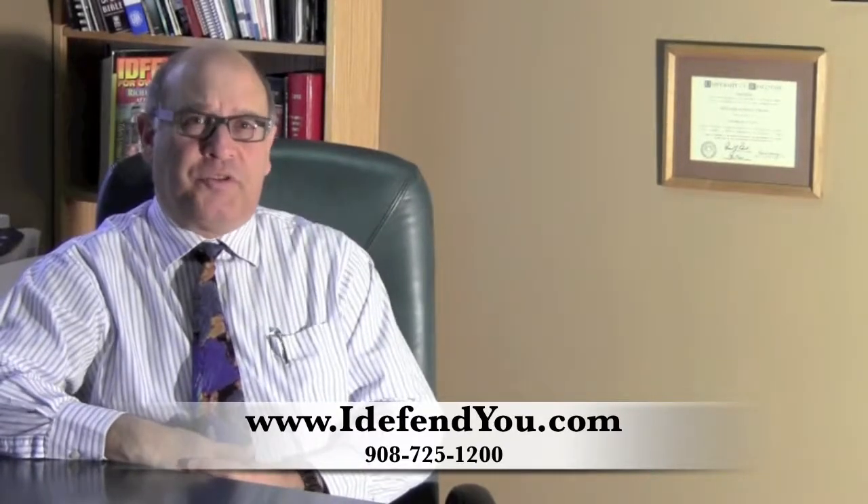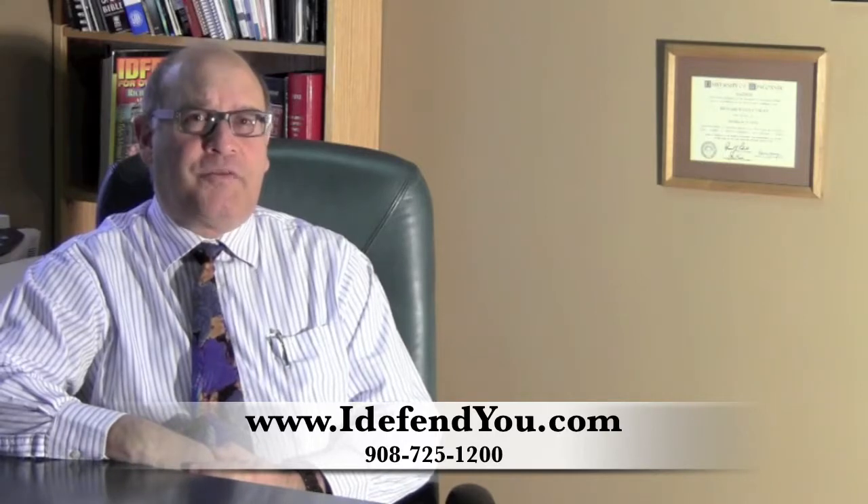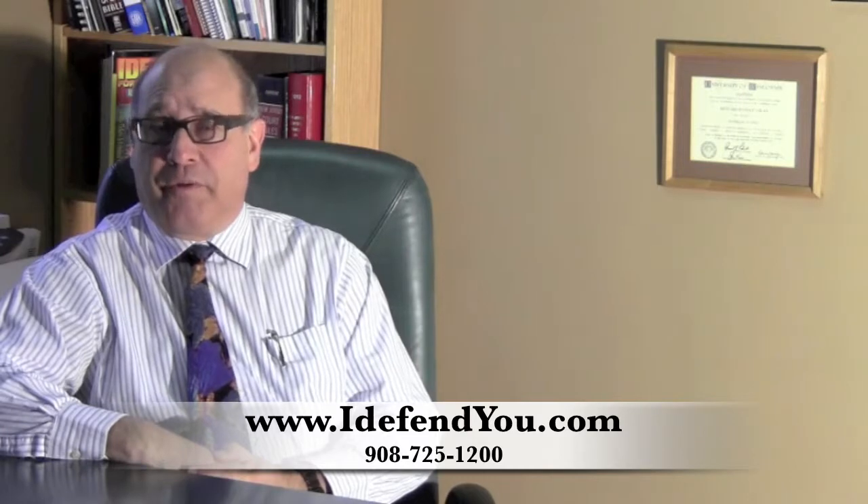My name is Richard Uslin. I'm an experienced criminal and municipal court defense attorney in Somerville, New Jersey, and I've been doing this for over 30 years.